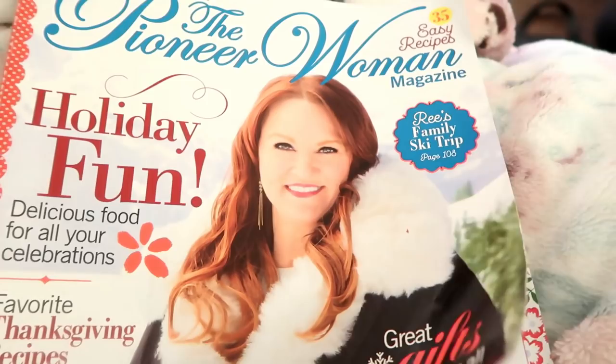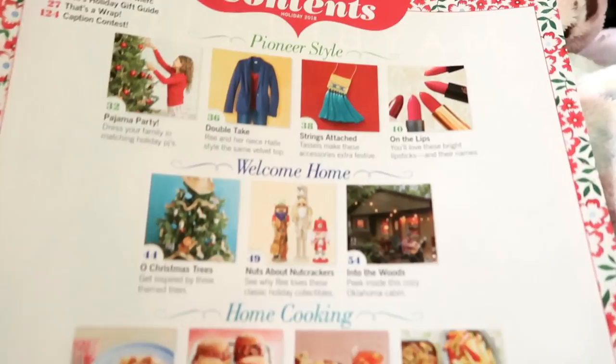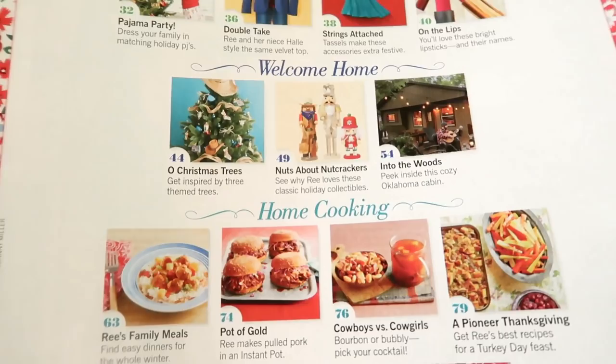This is the Pioneer Woman magazine — the holiday winter edition. I just wanted to go through it quickly to show you guys what's inside. I had to move from the table because there was a glare. This is the table of contents, what's inside this issue, which I think is a really fun issue.